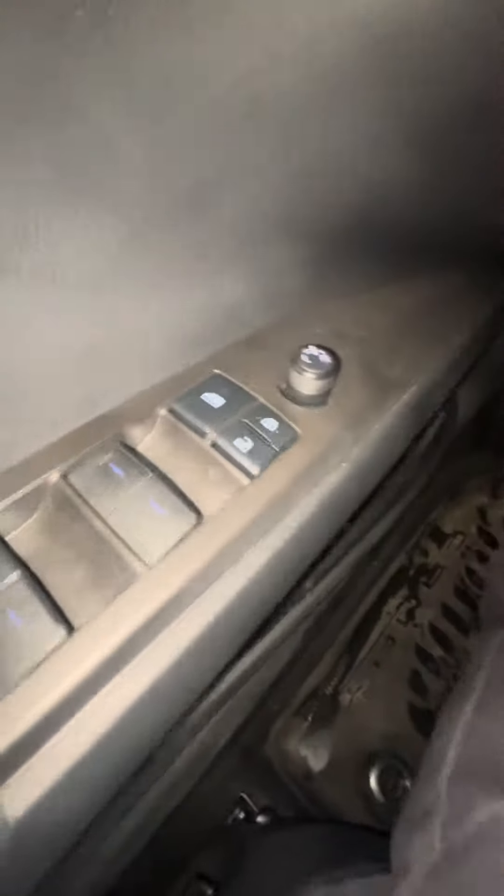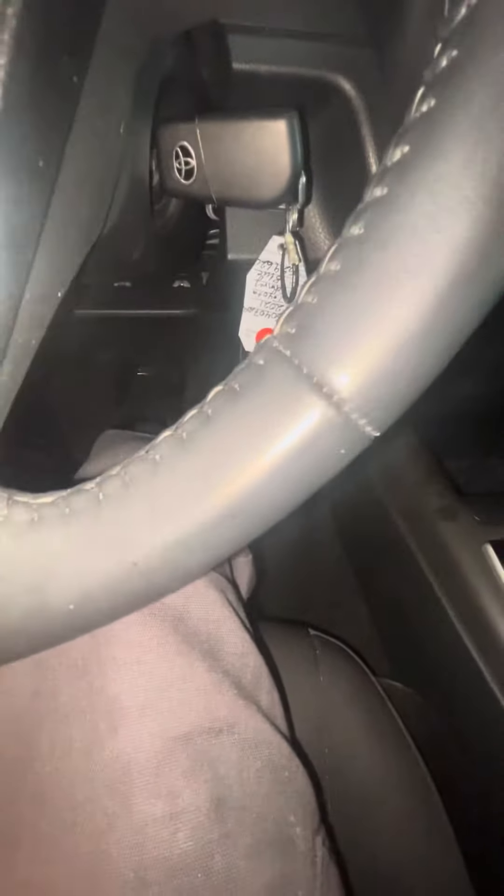It has locking and unlocking, window lock, and it has a mirror — this is how you adjust the mirror. This thing is pretty much fully loaded, you know what I mean.